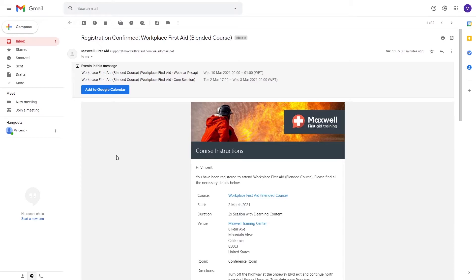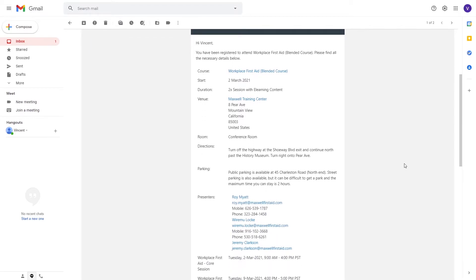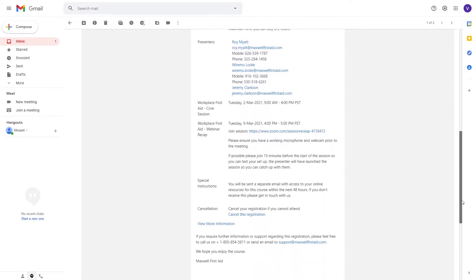Right at the top, we can see the automatically sent calendar appointments, so your learners will always be notified before the start of a session. And if we take a look at the body of the email, we can see key information about the course, its location and instructions on how to get there, and your presenters and their contact information.